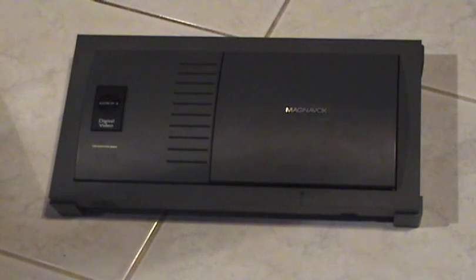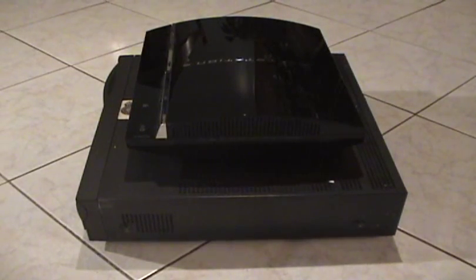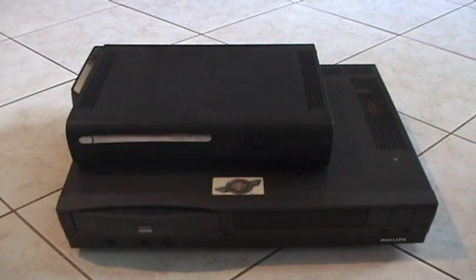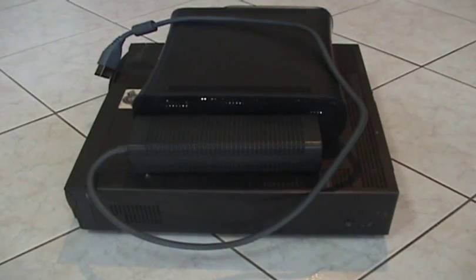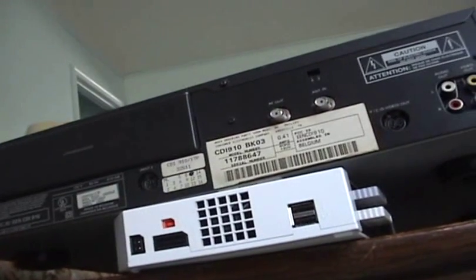This CD-i right here is a 450 model. Here we have a 900 series CD-i, and what really shocked me was how big it is. This thing is bigger than the PS3. Now let's compare it to the Xbox 360. This thing is bigger than the 360 and the brick! Wow, what a monstrosity!